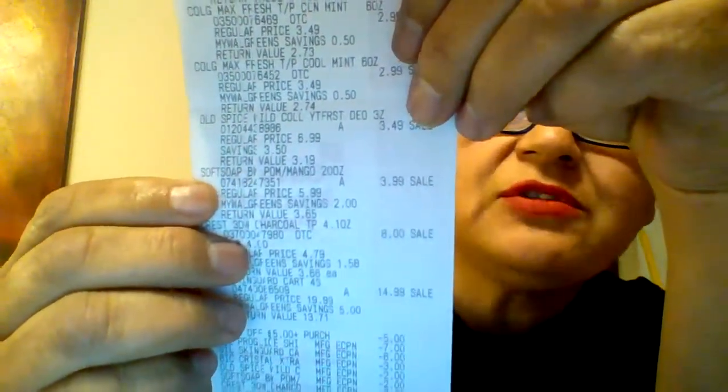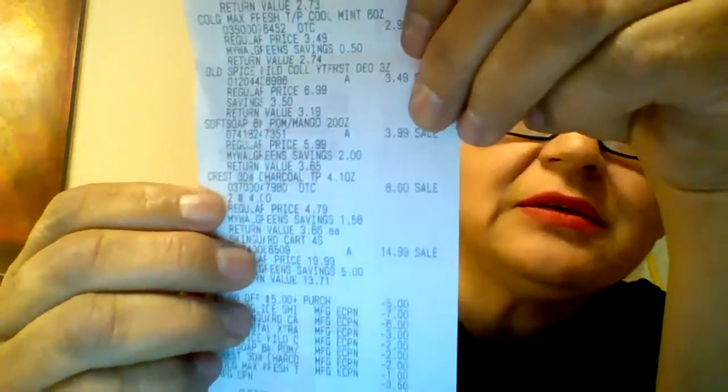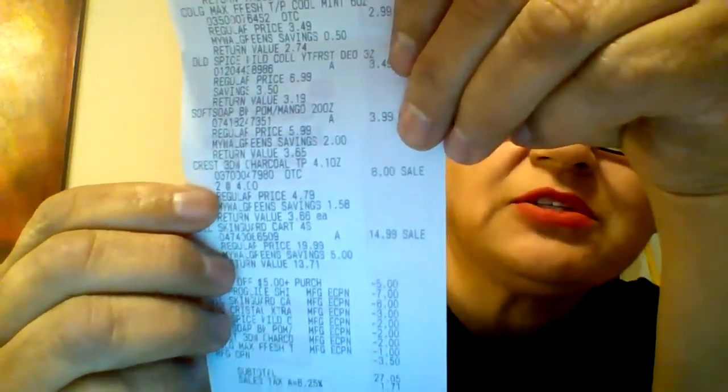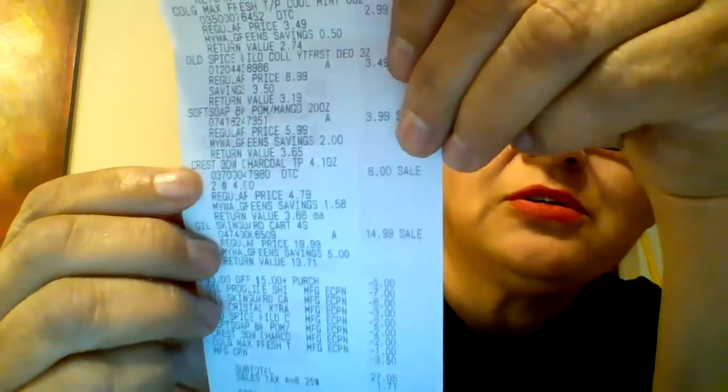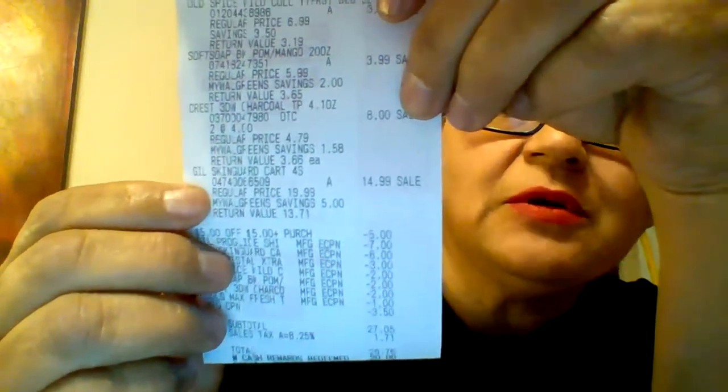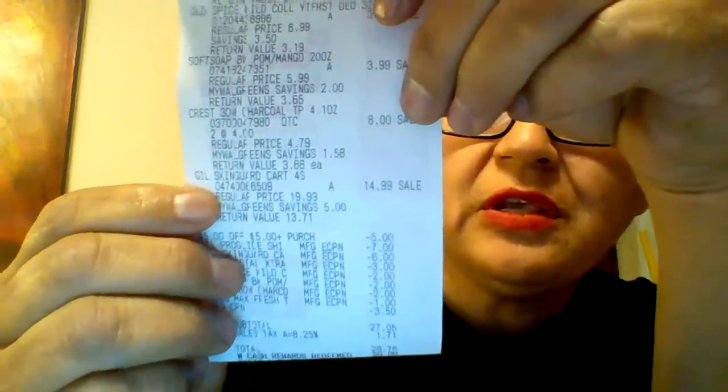There's the Soft Soap for $3.99. There's the Crest — two Crests at $4 each. And then there are the cartridges, the refills for the Razor, at $14.99.